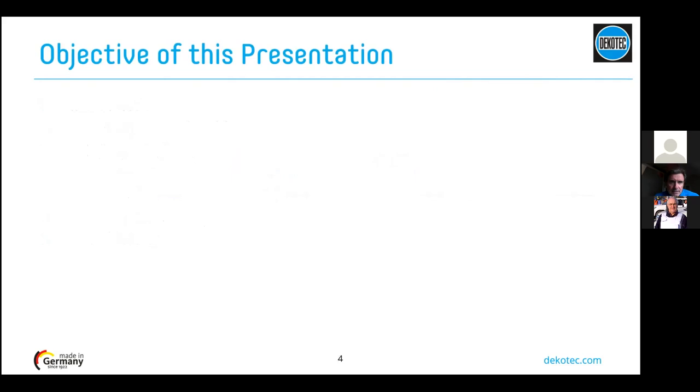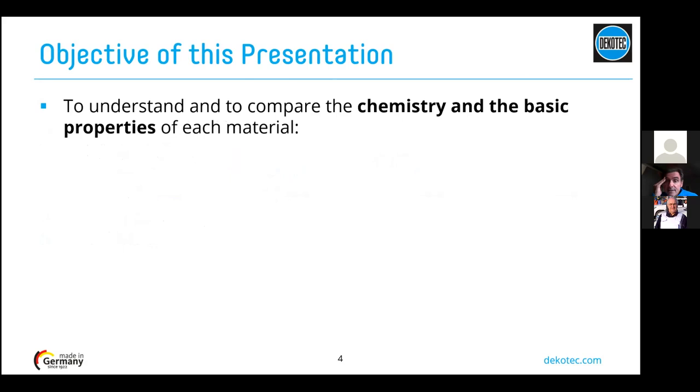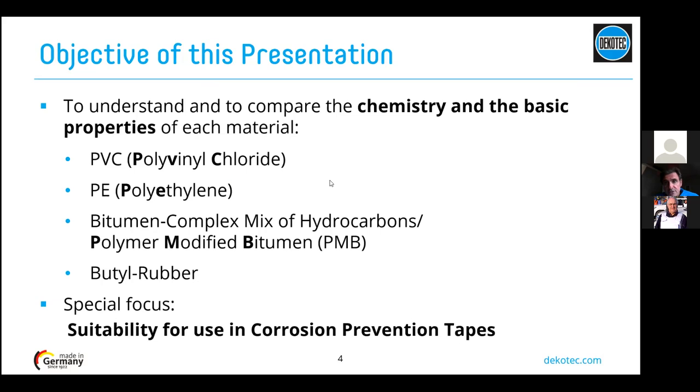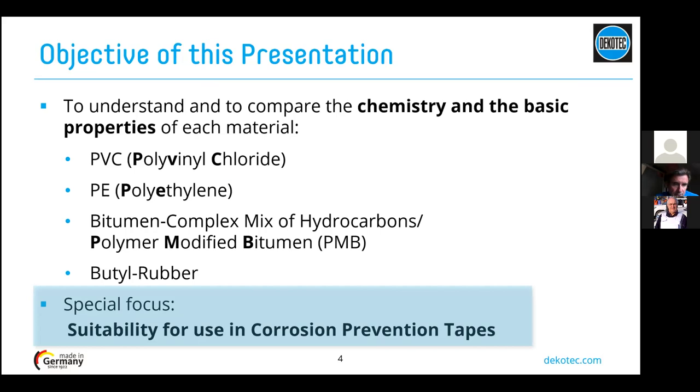As an introduction, what are the objectives of this presentation? We want to understand and compare the basic chemistry and basic properties of each material — PVC (polyvinyl chloride), PE (polyethylene), bitumen or polymer modified bitumen, and butyl rubber. We have a special focus on understanding why one material or another is specifically suitable for use in corrosion protection tapes. That's the objective, and we hope you will have a better understanding after this presentation.